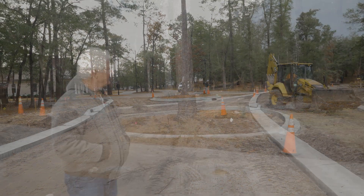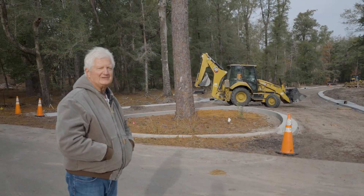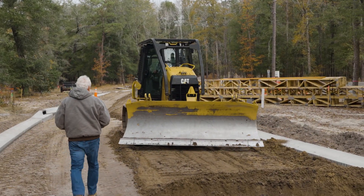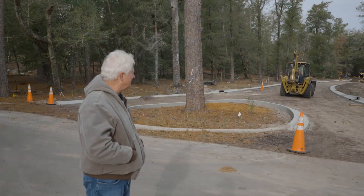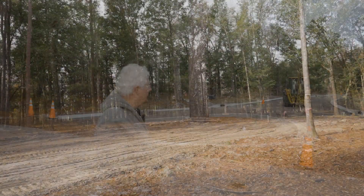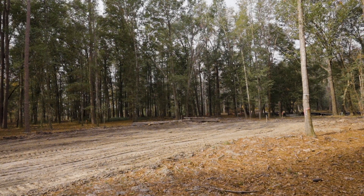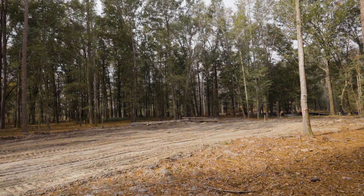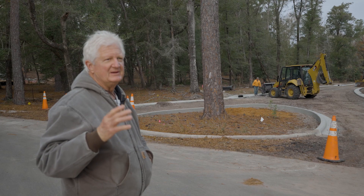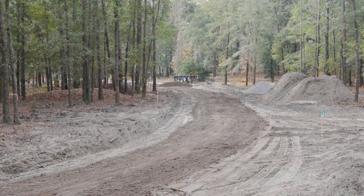So we're starting on phase four here. We're getting a road in on the first eight lots. This was actually designed and cleared back years ago when we did phase one, and we just never built it. So what we're doing now is putting in the first eight lots.